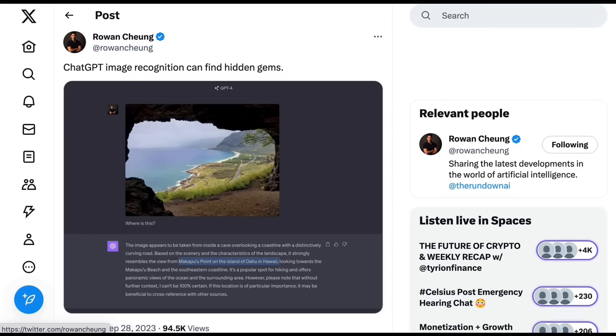Especially with integration into the mobile app, I think this is a use case that people will use a lot. It feels like a very standard part of travel in the future could be pointing your ChatGPT app at something you're looking at and saying 'what is that' or 'tell me about that.'